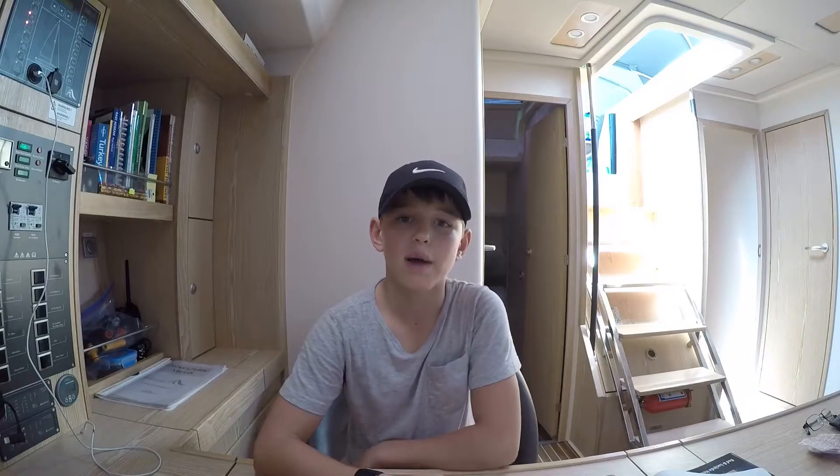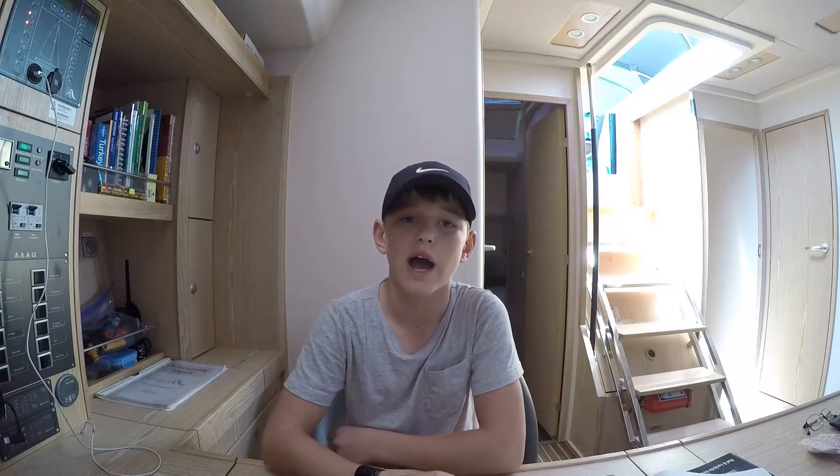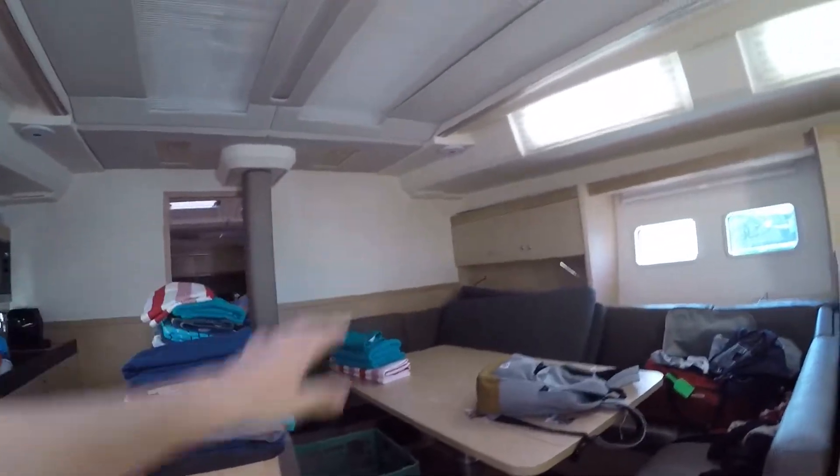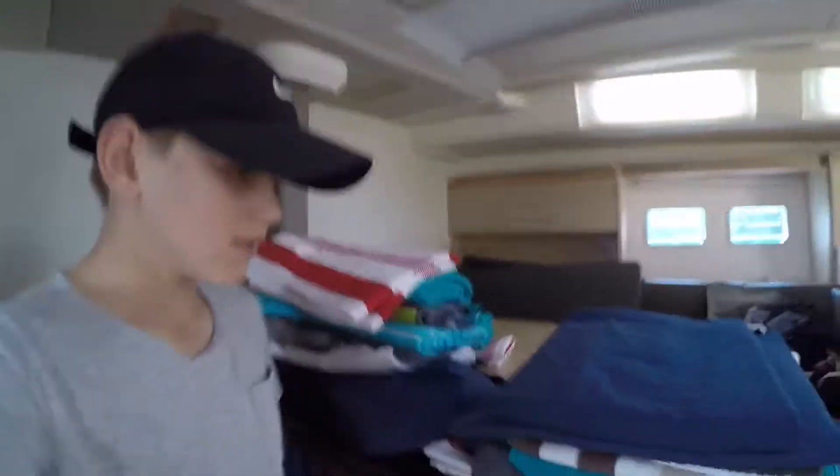What's up guys, welcome to my first video! Today I'm going to be showing you a video of the boat. We have one bedroom here, two bedrooms here, three bedrooms here, the kitchen, the dining table, my parents' room, and this is the TV — it pops out.